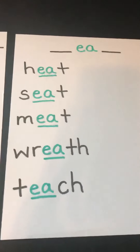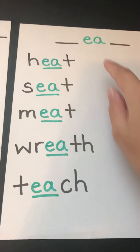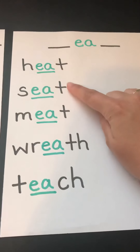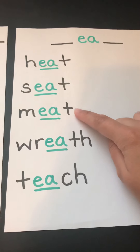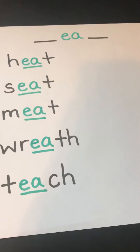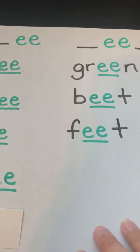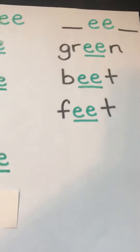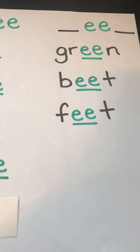Now let's look at our EA words. EA likes to come in the middle, like heat, seat, meet, wreath, and teach. We're going to add some more words to both of these posters today. We're going to start with our EE poster. We have lots of EE words to add today.